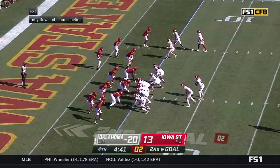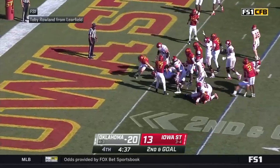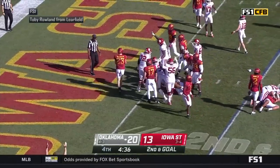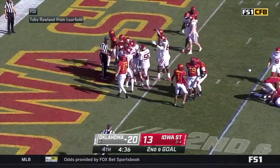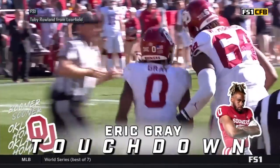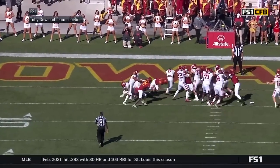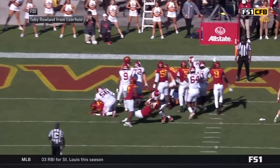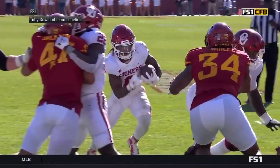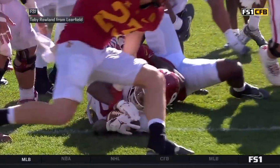Gray runs it left up the middle, he's to the goal line and he's in! Eric Gray with the touchdown and the Sooners are back up by two scores. Really good job there on the direct snap — just a little power play, like a quarterback run with that extra blocker. He showed great patience letting it unfold in front of him, and a really good job by the offensive line.